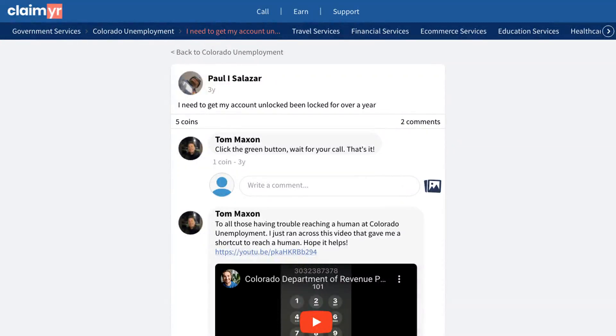This video will show you how to solve a long-term unemployment account lockout issue by showing you how others have successfully regained access to their accounts. A community member shared their frustrating experience of being locked out of their unemployment account for over a year, unable to access their benefits.